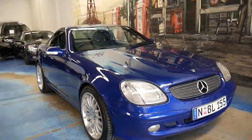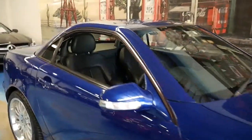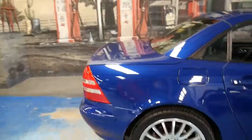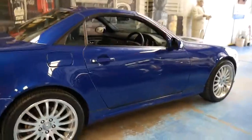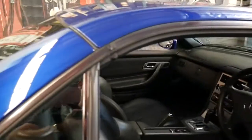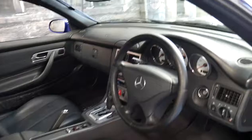Welcome to the Old Timer Centre. My name is Philip Tarrant and today we're going to present a 2001 Mercedes-Benz SLK 320. It's got the 3.2 litre six cylinder V6 engine and a five-speed Tiptronic transmission.